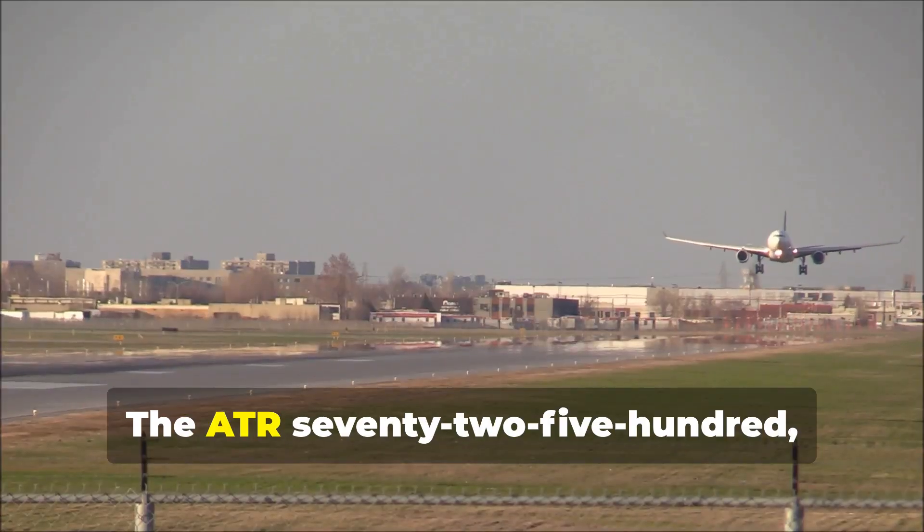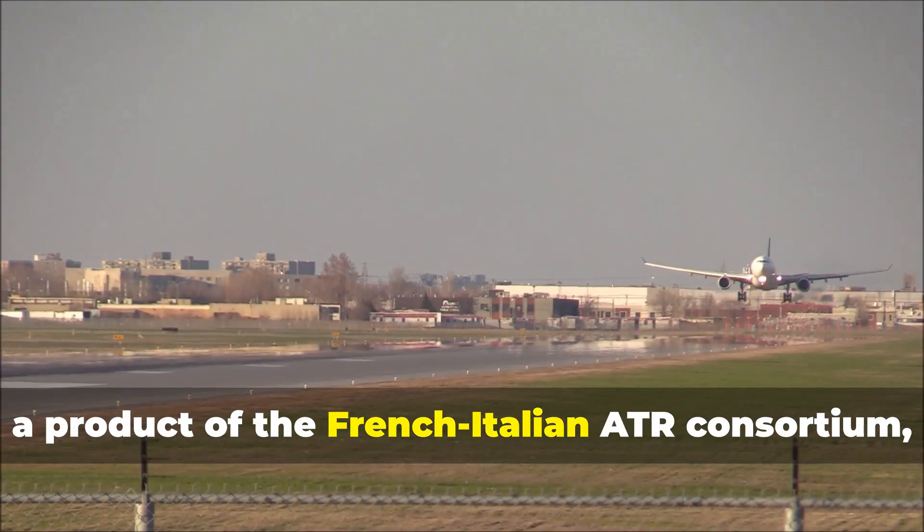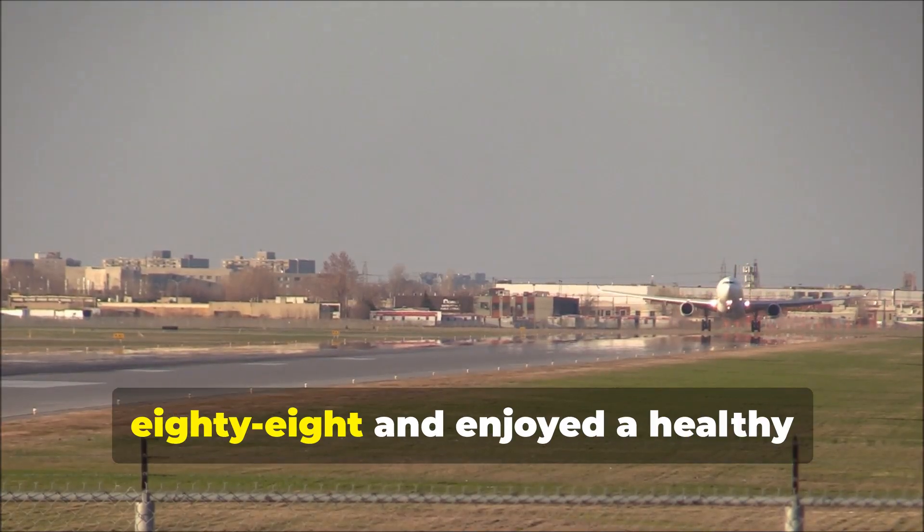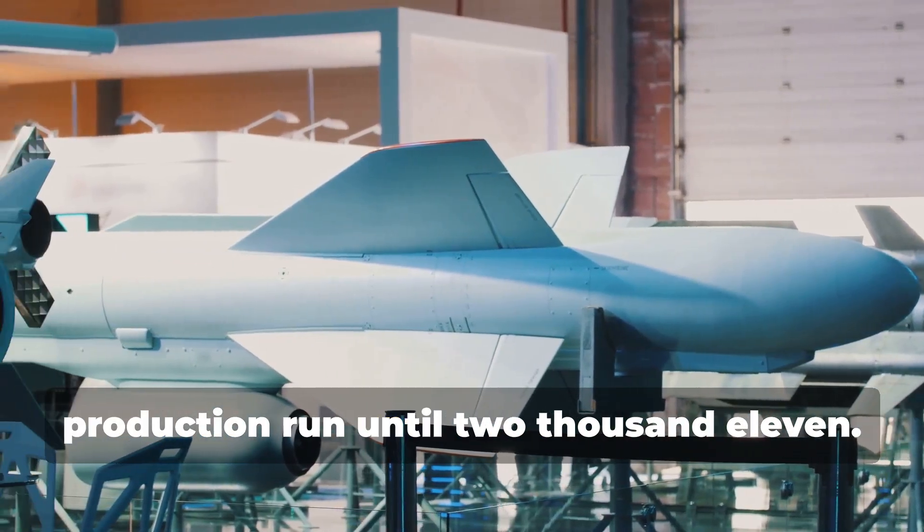First things first, let's talk numbers. The ATR 72-500, a product of the French-Italian ATR consortium, first took to the skies in 1988 and enjoyed a healthy production run until 2011.